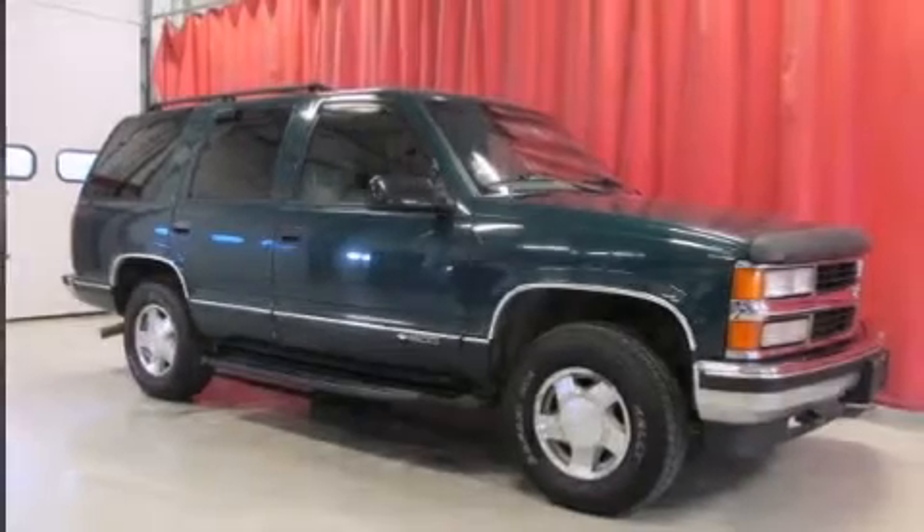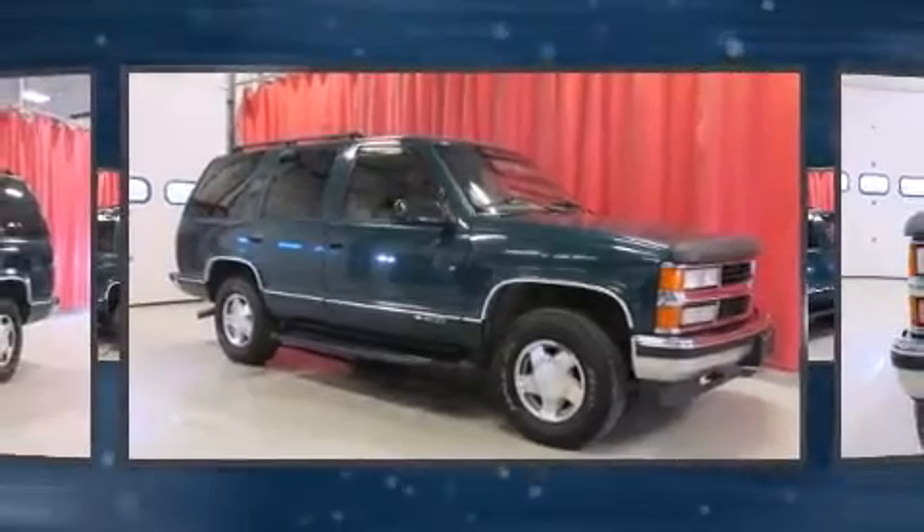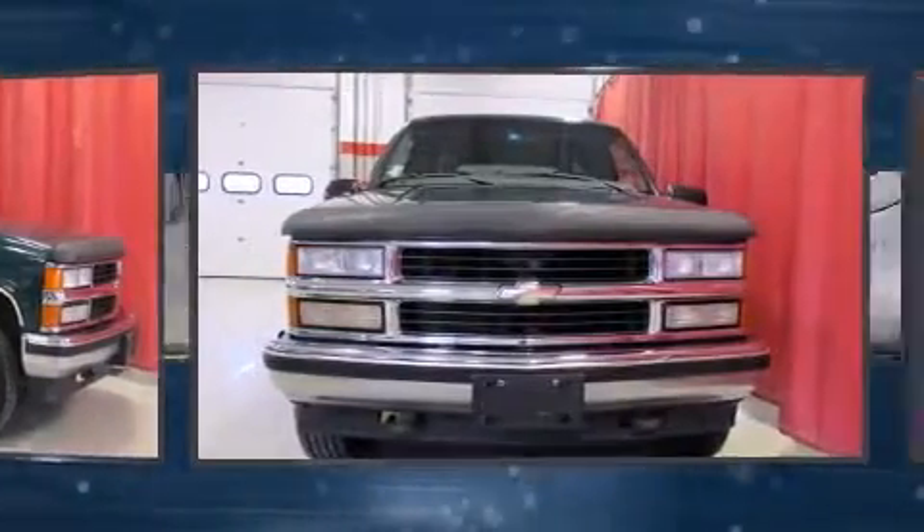The 1997 Chevrolet Tahoe. It features an automatic transmission, four-wheel drive, and a powerful eight-cylinder engine.